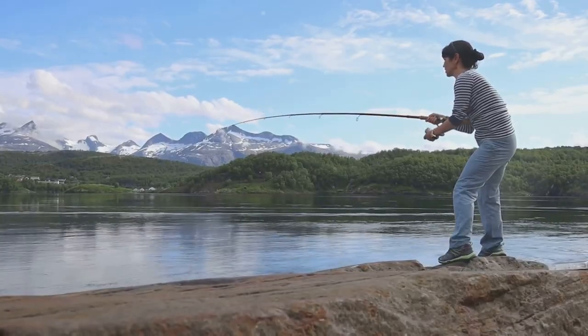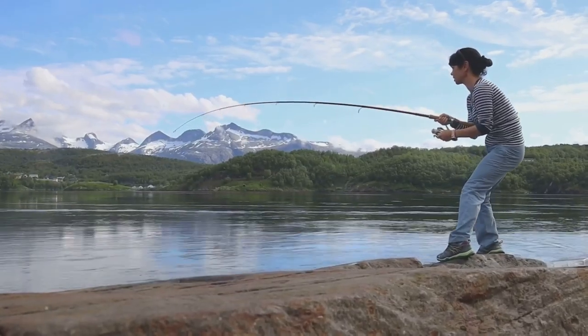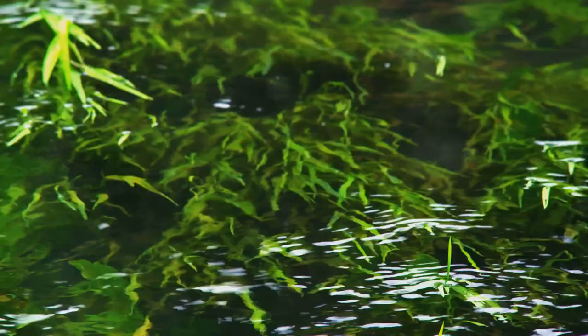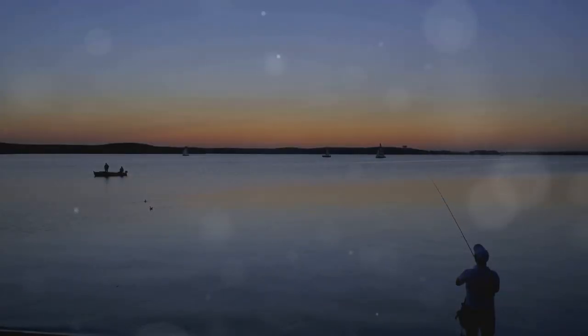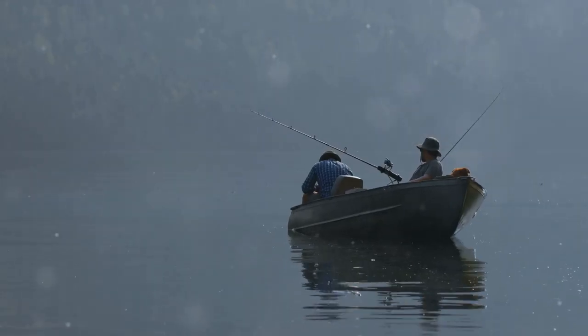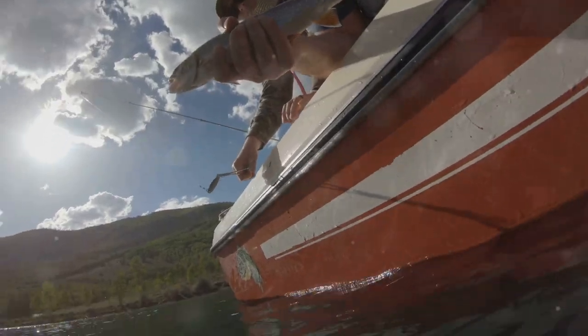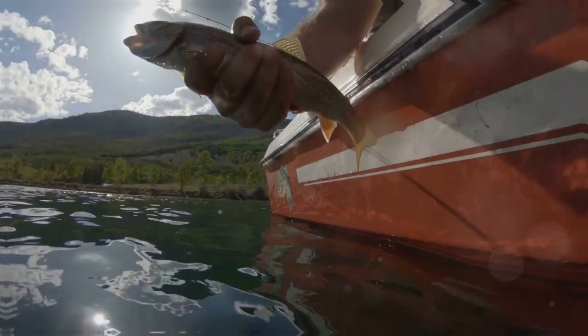Washoe Lake State Park offers world-class walleye fishing near Reno. Focus on newly submerged vegetation and flooded shorelines during high water. As water recedes, target deeper channels and submerged structures. Trolling with downriggers or leadcore line is effective. Washoe Lake offers exceptional walleye fishing close to civilization — embrace the challenge and discover why it's a local favorite.